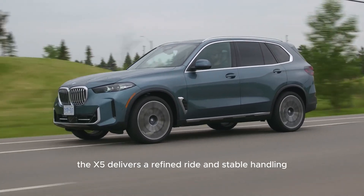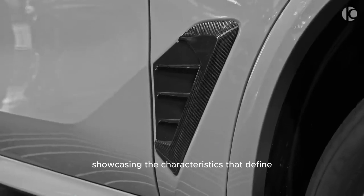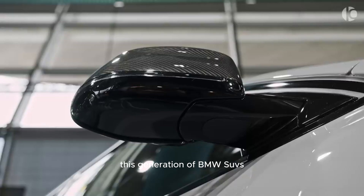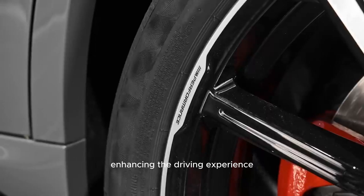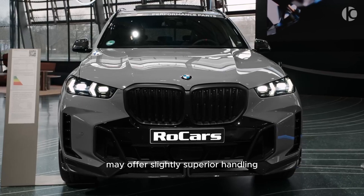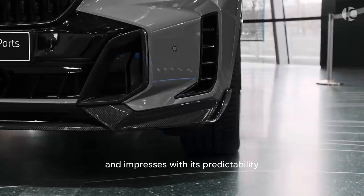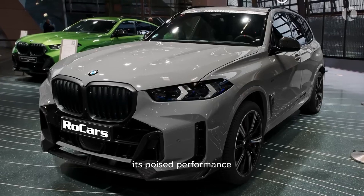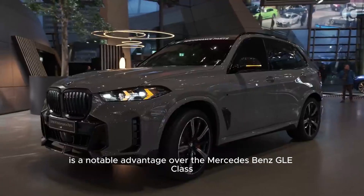The X5 delivers a refined ride and stable handling, showcasing the characteristics that define this generation of BMW SUVs. The steering offers a direct and connected feel, enhancing the driving experience. While the Audi Q7 may offer slightly superior handling, the X5 comes close and impresses with its predictability, particularly when pushed through fast corners. Its poised performance is a notable advantage over the Mercedes-Benz GLE class.